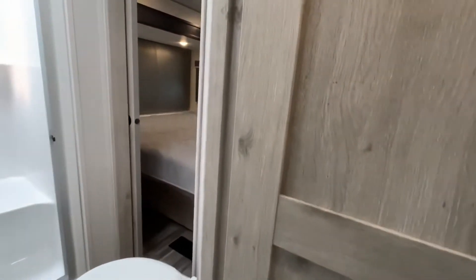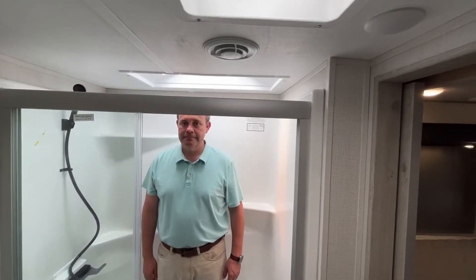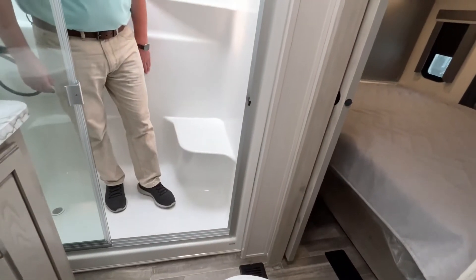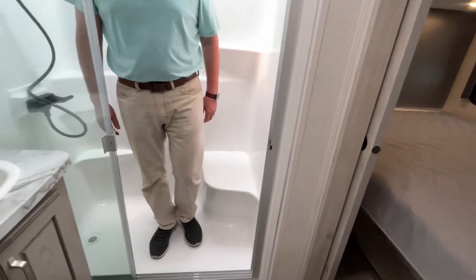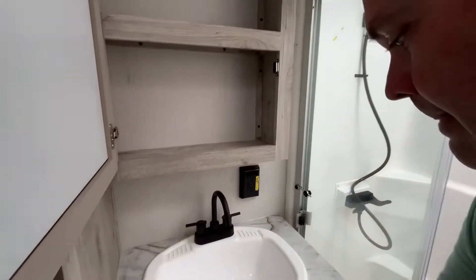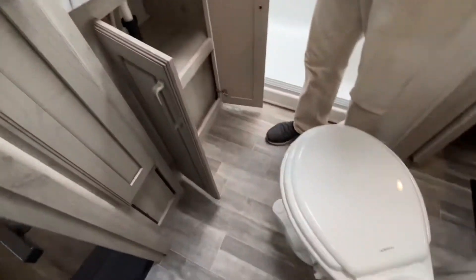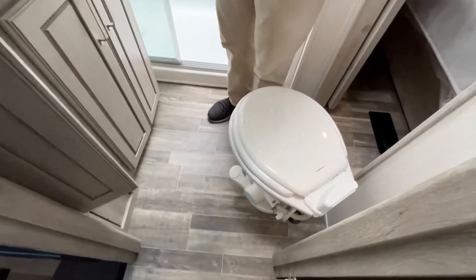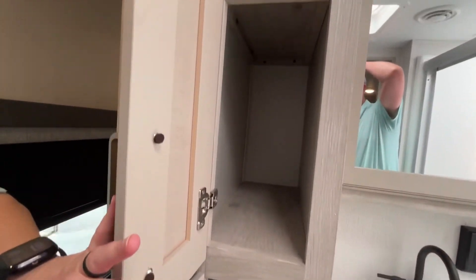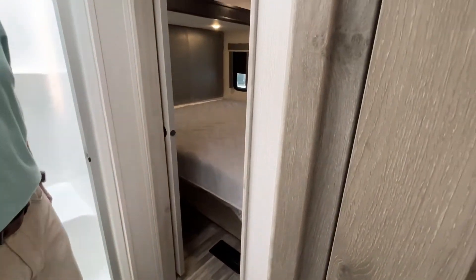Right up the stairs we'll go into the bathroom. This is going to have two entries. Jeremy is right about six feet tall, so with the skylight there's plenty of headroom. There is very little step up to get into the shower, and this is a molded one-piece shower. Right over here you've got your medicine cabinet above a nice-size sink, a little bit of storage down below, and your foot-flush toilet is at a very good angle. And there's more storage there as well.